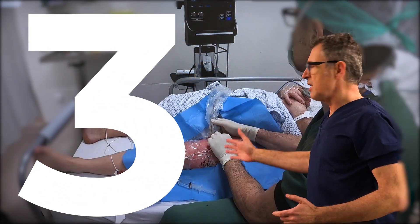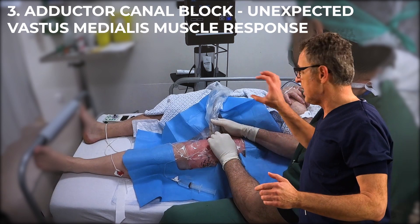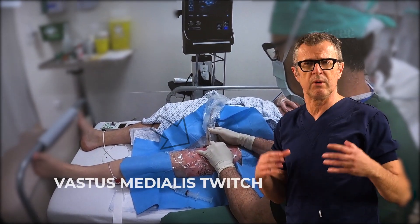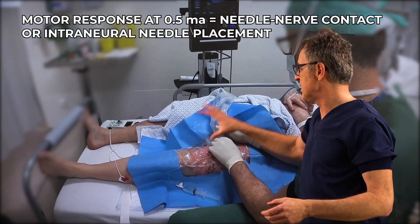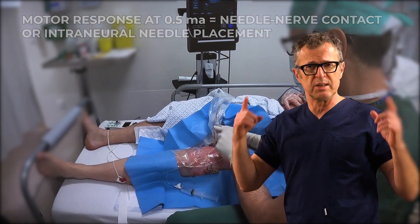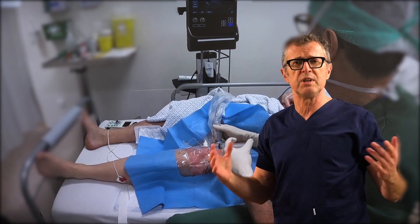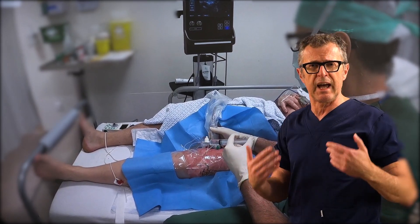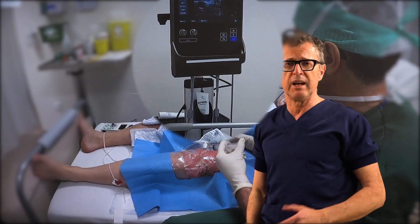Here is another example: performing an adductor canal block, as the needle is advanced into the adductor canal, we suddenly see a motor response of the vastus medialis muscle. At 0.5 milliamps, the only explanation is that the needle is on or inside the nerve to vastus medialis — neither scenario is acceptable. A slight reposition of the needle allowed us to move away from the nerve and safely inject local anesthetic into the adductor canal.